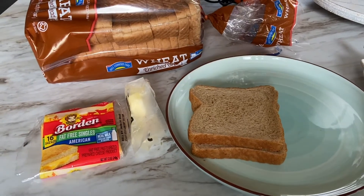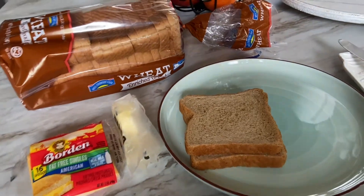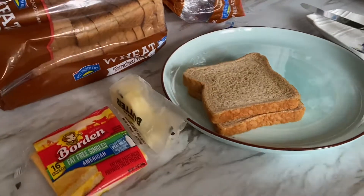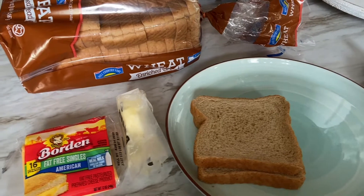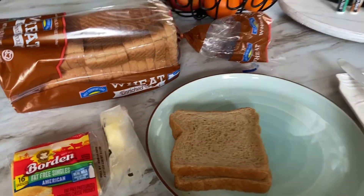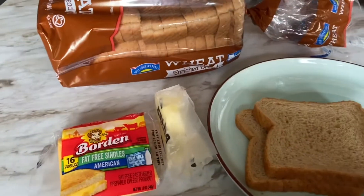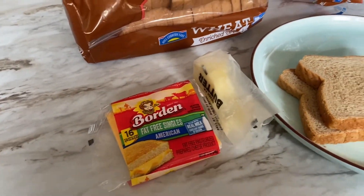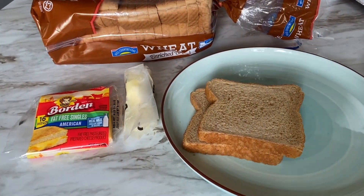First up I'm going to share a classic breakfast that I make for my kids — it's maybe something people more typically think of for lunch or even a quick dinner, but we eat a lot of grilled cheeses for breakfast. Nothing fancy: a couple of slices of wheat bread, butter, and Borden fat-free singles. I'm going to grill up a sandwich real quick.